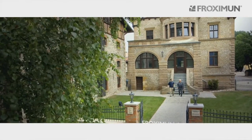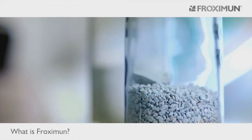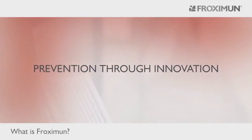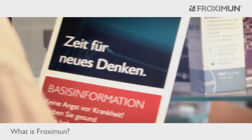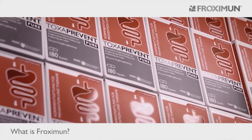Proximin Inc. is the leading provider of medical devices made from natural clinoptilolite zeolite for detoxification of the body. As one of the first medical devices licensed for release in Europe, Proximin's best-selling Toxa Prevent has a variety of preventative applications and therapeutic purposes.